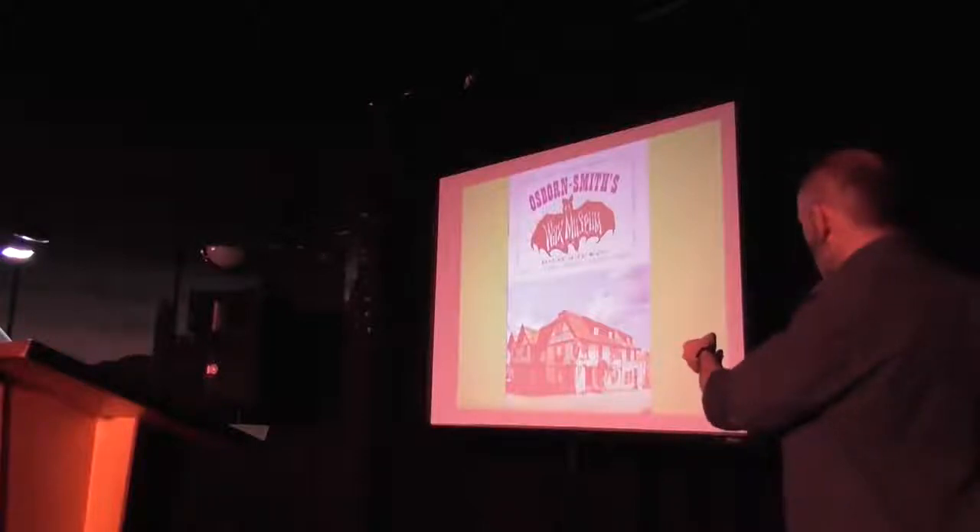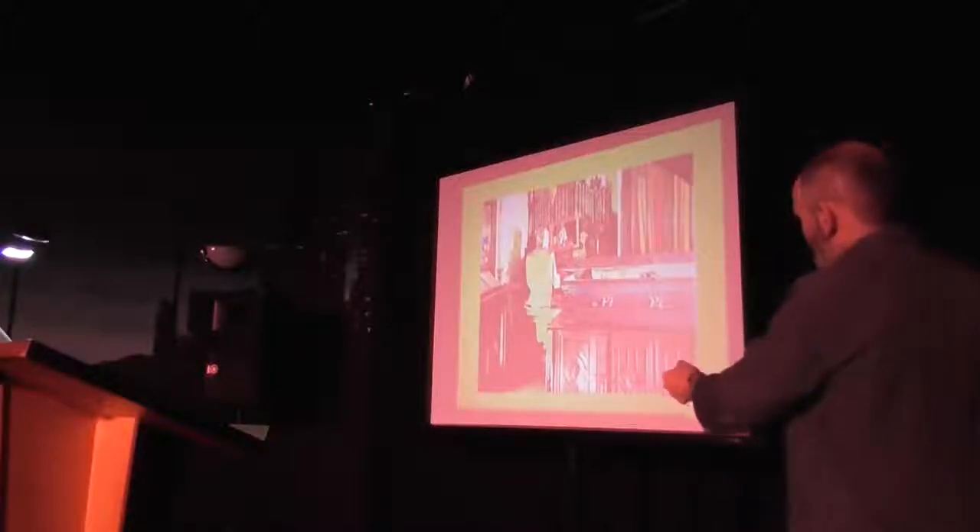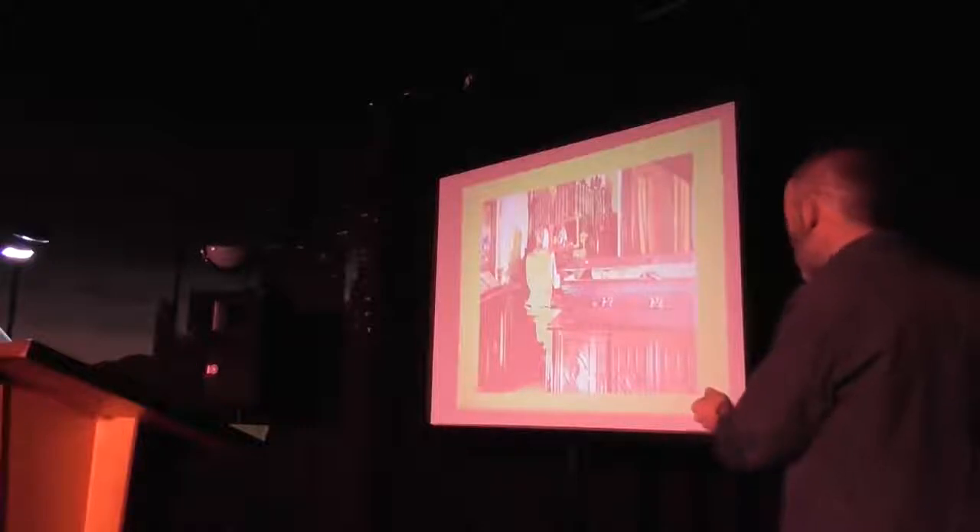I'm quite proud of the picture I took of the outside of the Movieland Wax Museum, not quite so proud of the picture I took inside of the set of the USS Enterprise. I could have just scanned the souvenir brochure and given you something really good instead. And there's Osborne Smith's on the Isle of Wight — it used to be located in supposedly the most haunted house on the island, certainly one of the oldest. Proper, proper creepy it was.